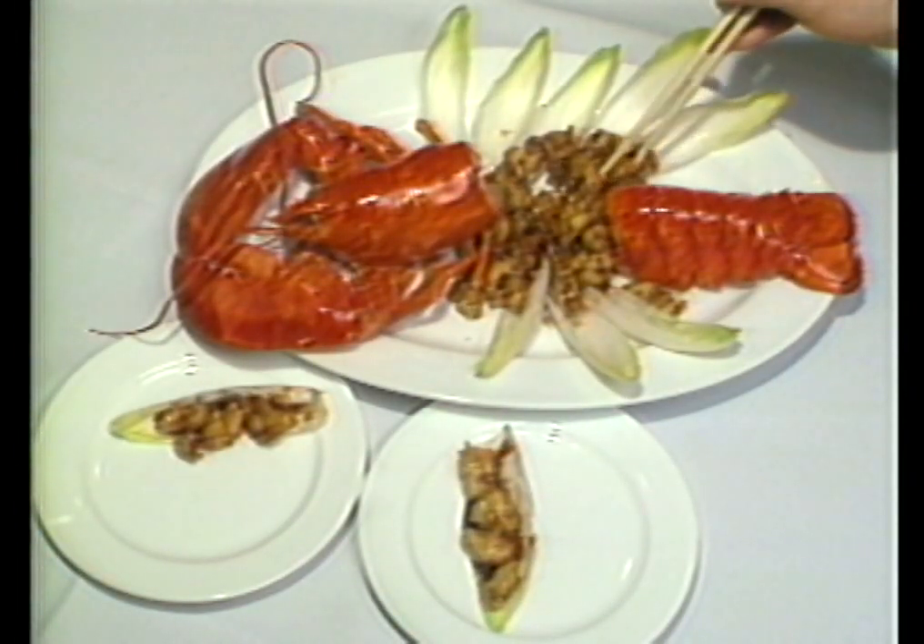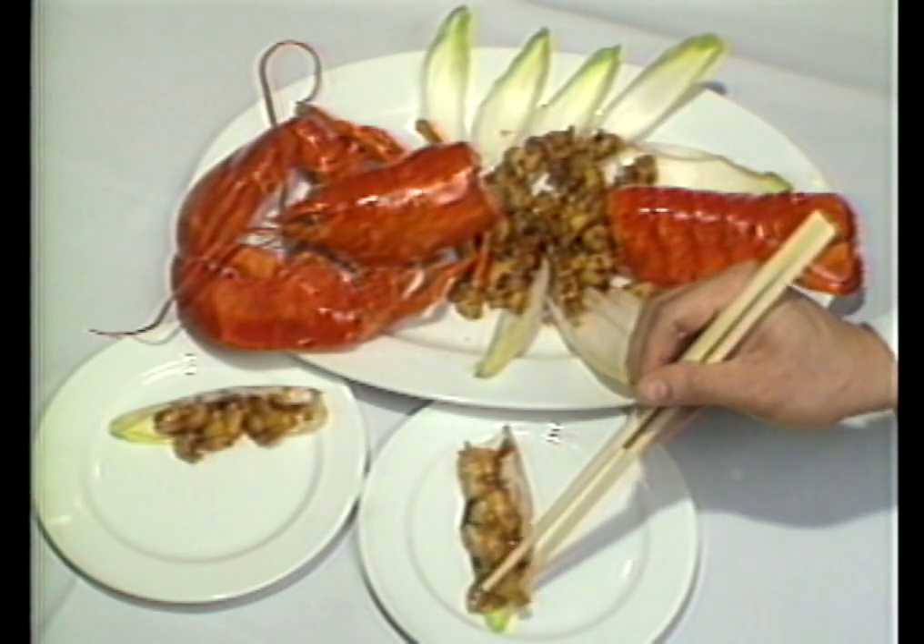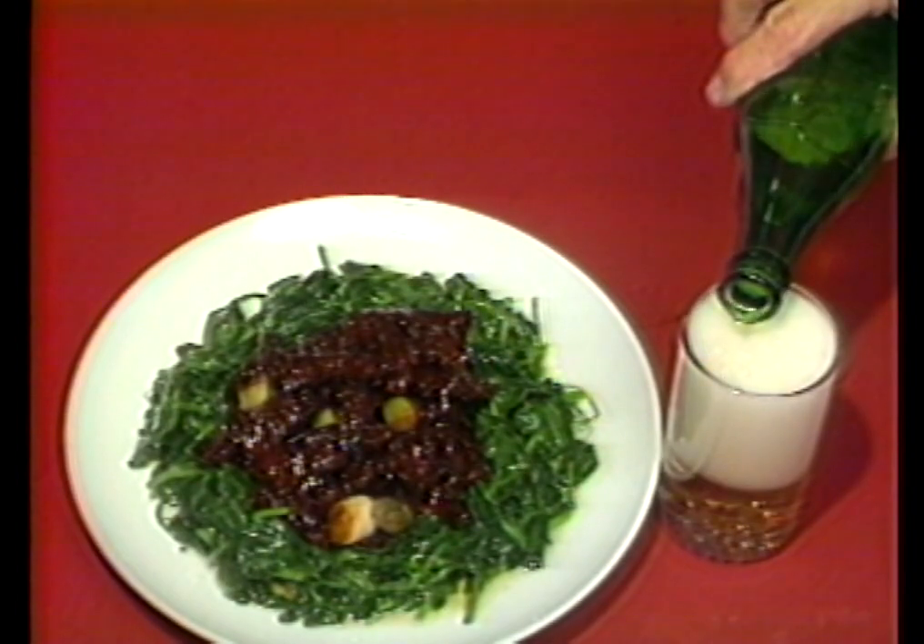Then minced lobster — lobster meat you place on an endive that has been coated with plum sauce. One of my favorites: Panda beef, beef strips cooked in a tangerine sauce.